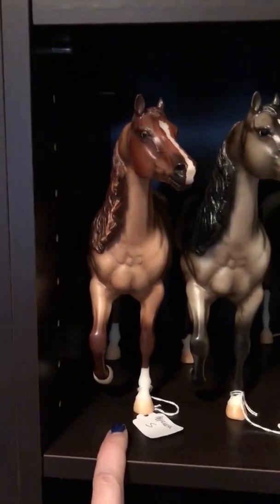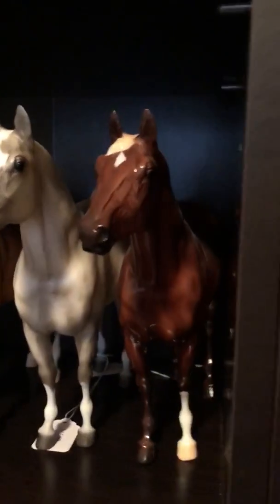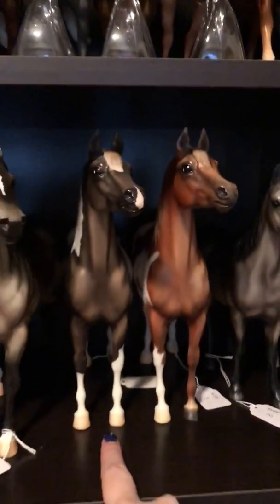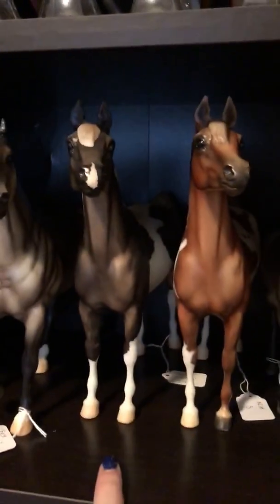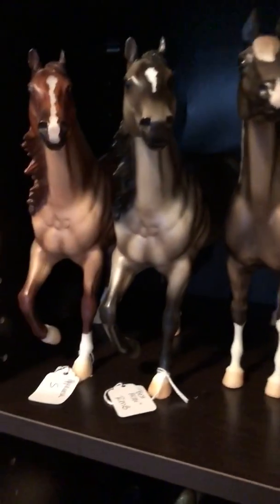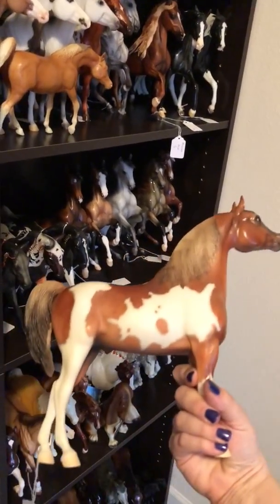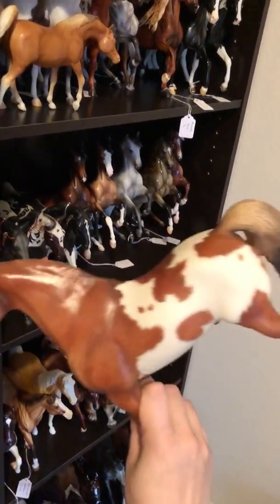So moving over here, I have Parfait, who was a 2015 Briarfest volunteer model. This is Best Actor; he was a Briarfest overall champion model in 2010. This is called After Party; he was also a volunteer model at Briarfest. This is one of the few auction horses I have in my collection — a Briarfest auction model. He was auctioned in 2008; he was my first one I got. Saved up a lot of money for him.